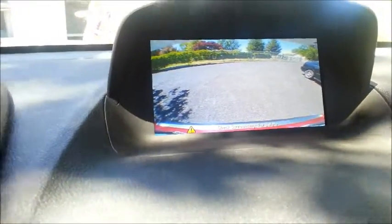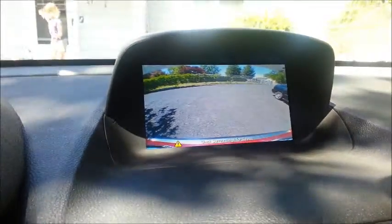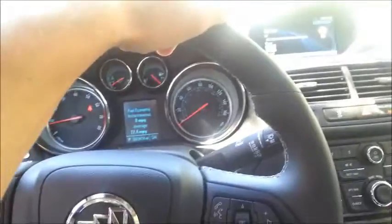Still one of my favorite features of new cars is when you put it into reverse, the camera behind you so you can see what's going on. This car comes with navigation. It's got plugins down there for your media so you can run off a USB device. It's cool. This is a great little car.